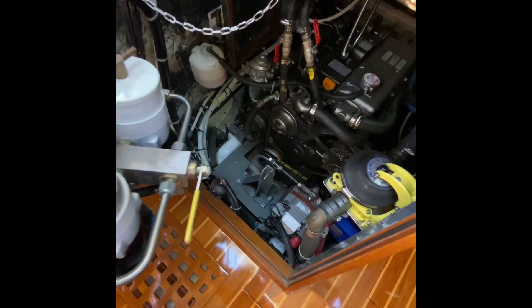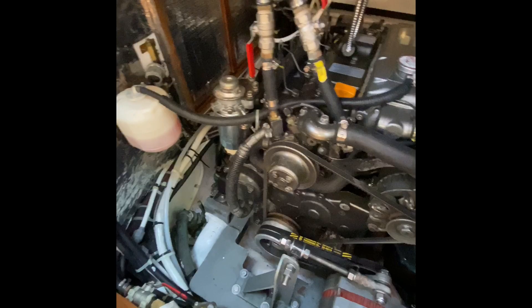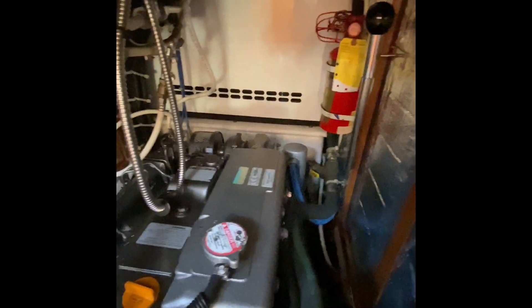Let's take a quick look at the engine compartment. Raycore filters, access to the alternator — look at the engine, it's got to be spotless. Nice and dry under there. Generator at the back. Looks good.